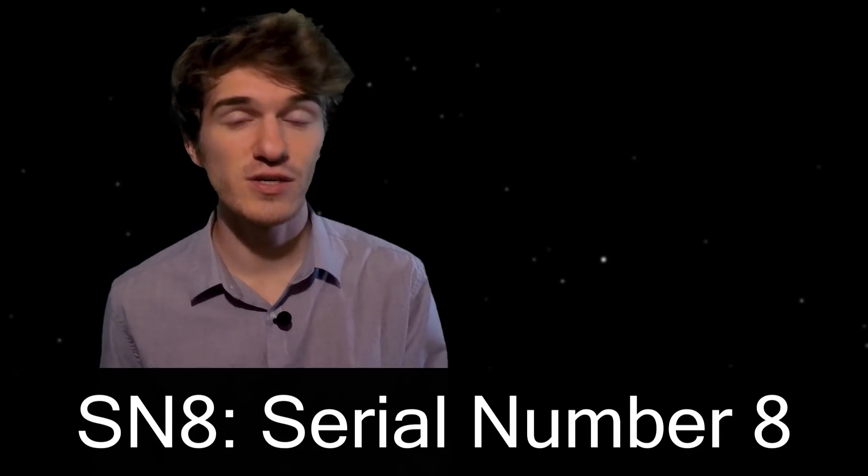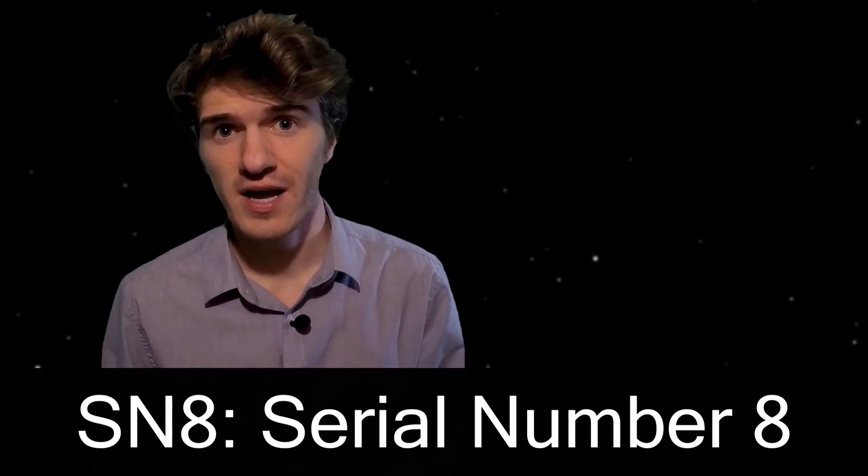The test flight occurred in Boca Chica, Texas on December 9th of 2020. The vehicle itself is named SN8, or Serial Number 8, associated with the prototype of the Starship vehicle.